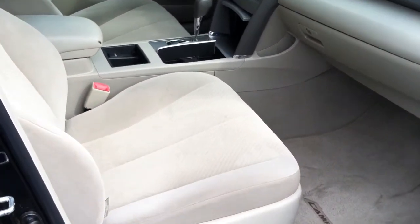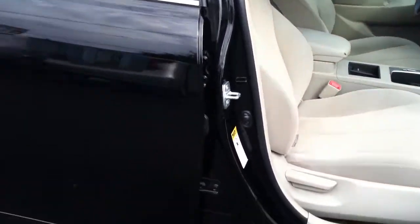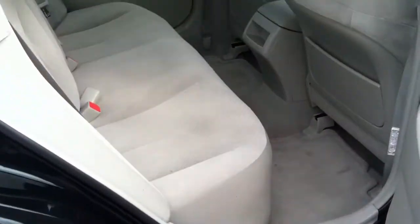Look how much room you have in this type of car — super comfortable, phenomenal gas mileage. You're talking about highway driving, probably 30 miles a gallon or more.